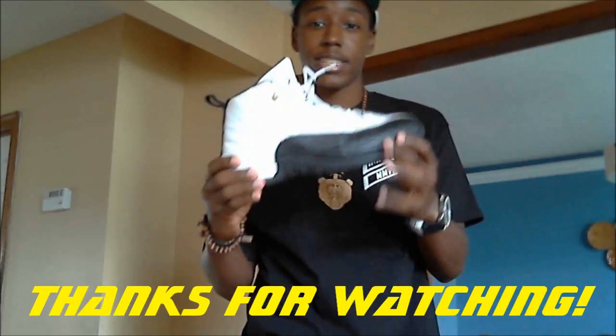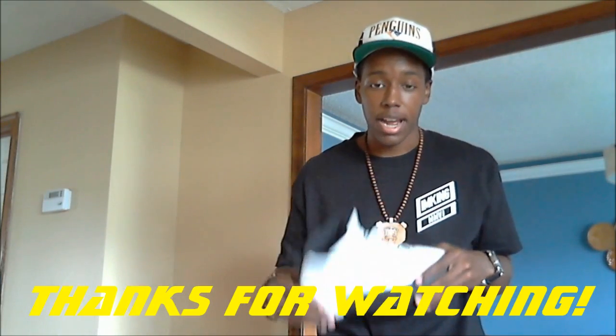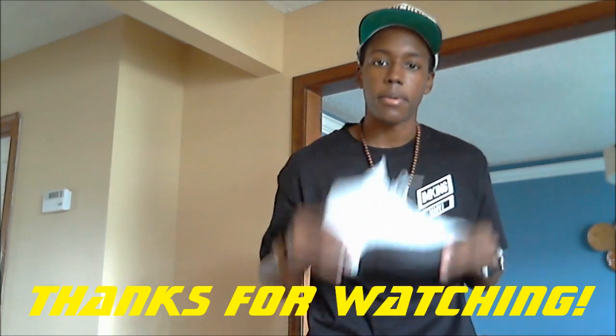So that's it for these kicks — the Taxi 12s. Thanks for watching. Please rate, subscribe, like, comment, and I'll see you guys in the next video. Peace.